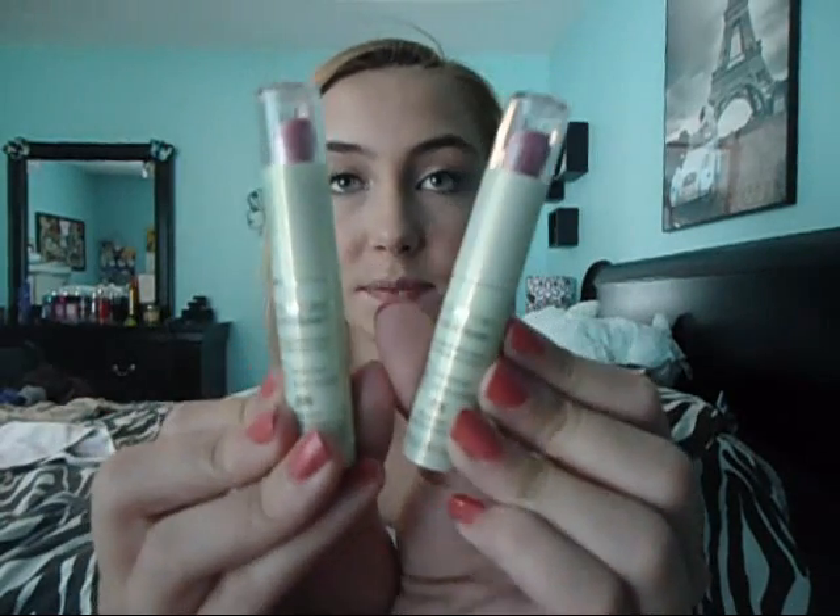Hey everybody, it's Anna, and today I'm going to be doing a really quick review on the CoverGirl Nature Luxe Gloss Balms SPF 15. I just got these recently and wanted to do a video on them. I didn't do a haul, just because these were the only things that I got. I've been trying them out over the course of about a week or so, and I wanted to do a review on these — that was the main reason I got them.